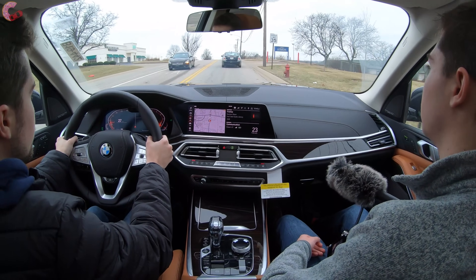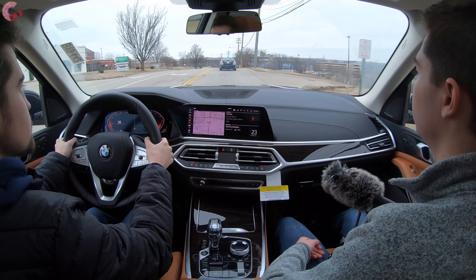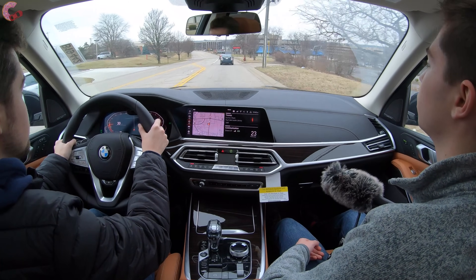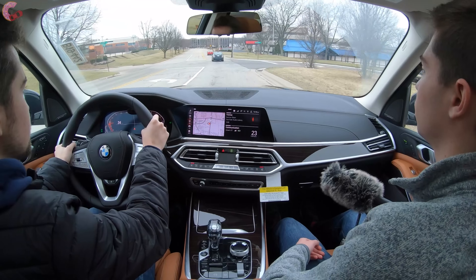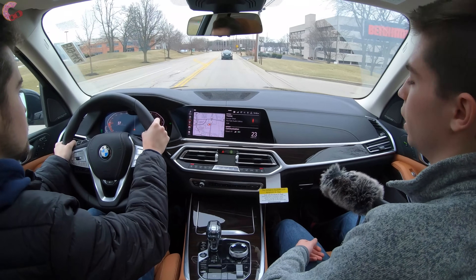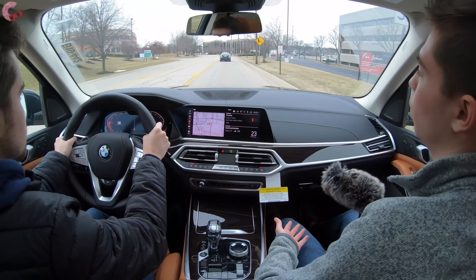The eight-speed automatic transmission fires off shifts very quickly and smoothly — it's a very unobtrusive transmission that definitely serves its purpose well on a vehicle like this. With eight speeds you'd expect to feel a lot of shifting, but you really can't feel any of the shifts.